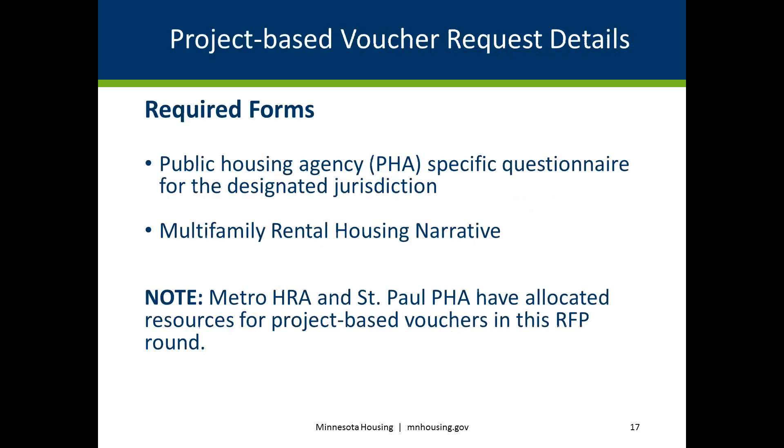Public Housing Agencies, or PHAs, may provide an allocation of project-based vouchers in an annual RFP round. In 2019, Metro HRA and St. Paul PHA have allocated project-based vouchers to the 2019 RFP. Applicants with developments in the jurisdictions covered by Metro HRA and St. Paul PHA may apply for these vouchers. Metro HRA is offering up to 20 project-based Section 8 Veterans Affairs Supportive Housing vouchers, also known as VASH vouchers, and St. Paul PHA is offering up to 125 project-based Section 8 vouchers in various allocations.